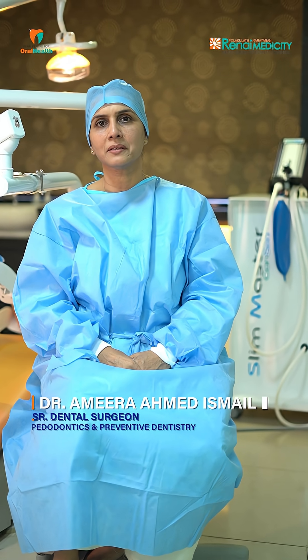Hi, I'm Dr. Ameera, pediatric dentist at Renai Medicity. As you've seen, cases of dentophobia are extreme irrational fear for dental treatment. What do we do in such cases?